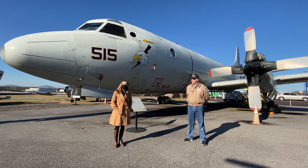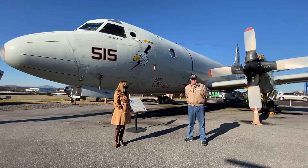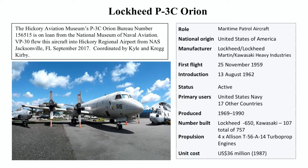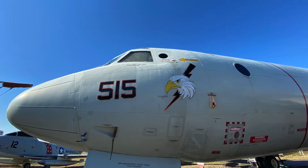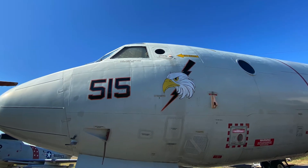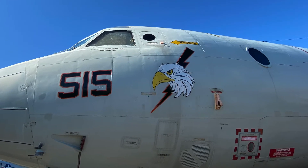Bill Baker from the Hickory Aviation Museum introduces the P-3 Orion, which was built by Lockheed Corporation. First introduced in 1962, it is still flying today, some 58 years later. About 650 were manufactured by Lockheed for the U.S. and various allied countries, and another 107 were built by Japan under license by Lockheed.